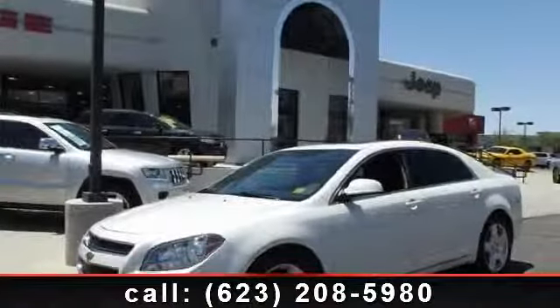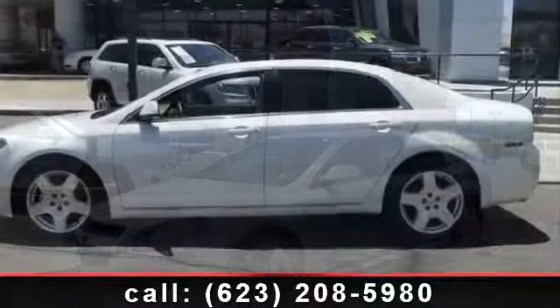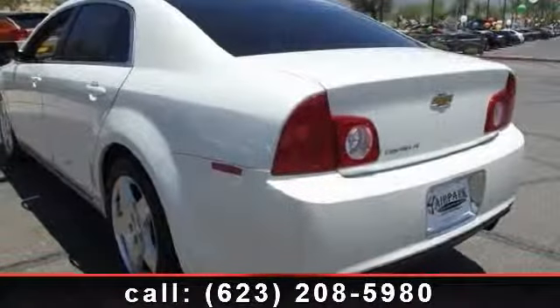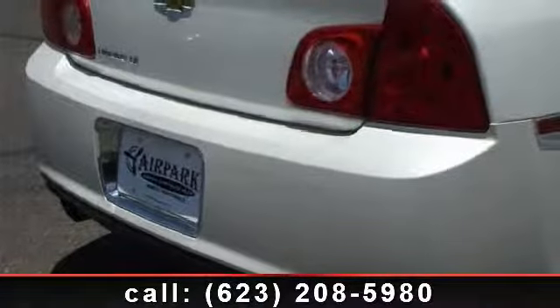Imagine yourself in this 2010 Chevrolet Malibu. This may be the set of wheels you've been looking for. This vehicle comes with a reliable six-cylinder engine connected to a smooth-shifting automatic transmission. This vehicle's top features include fully automatic headlights,